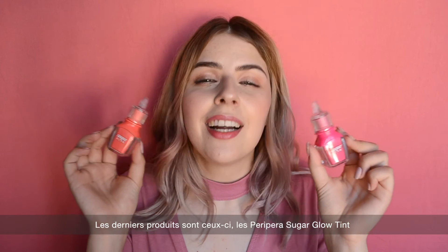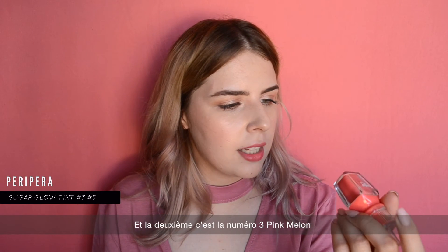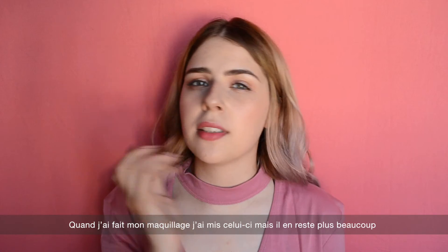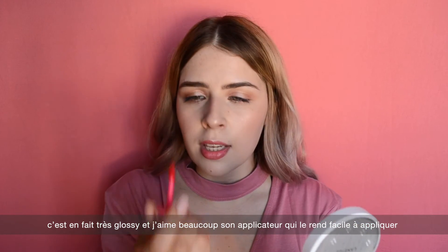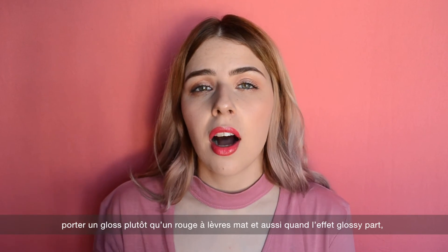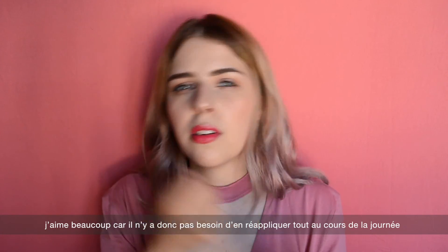The last two products are the Peripera Sugar Glow Tints. The pink shade is number 5 in Cherry Pie Filling and the second is number 3 called Pink Melon. I'll apply a little bit so you can see why I love them — they're really glossy and the applicator is curvy so it's easy to apply. During summer I prefer gloss over matte lipsticks, and when the gloss fades it leaves your lips a little bit stained, so you don't have to reapply it all day.